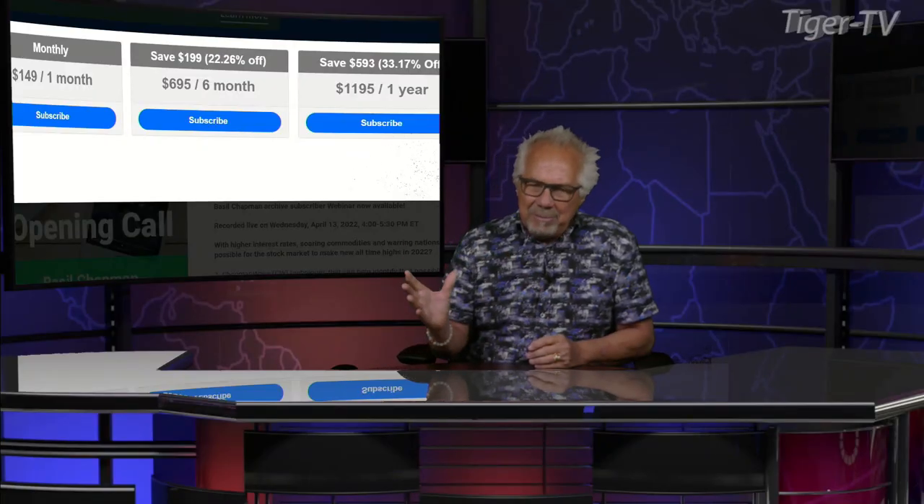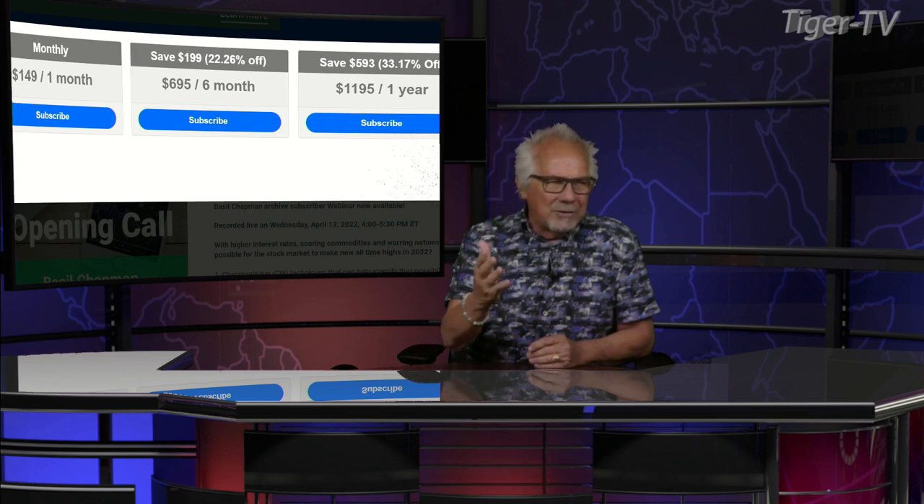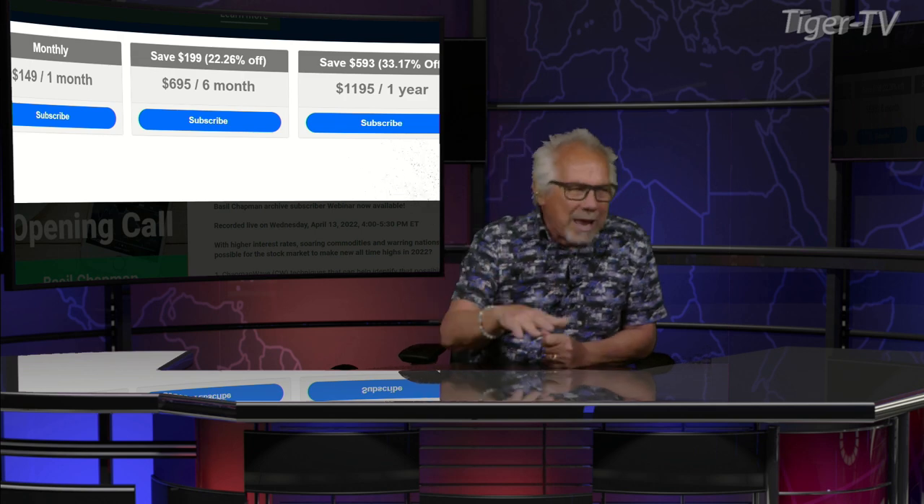They all come, folks, with a 30-day money-back guarantee. As you get Basil's newsletter, you're going to see there's about 12 archives out there. You really get to understand how Basil looks at the market and how you can ride that wave, and those waves have been big. Basil Chapman, what's going on?